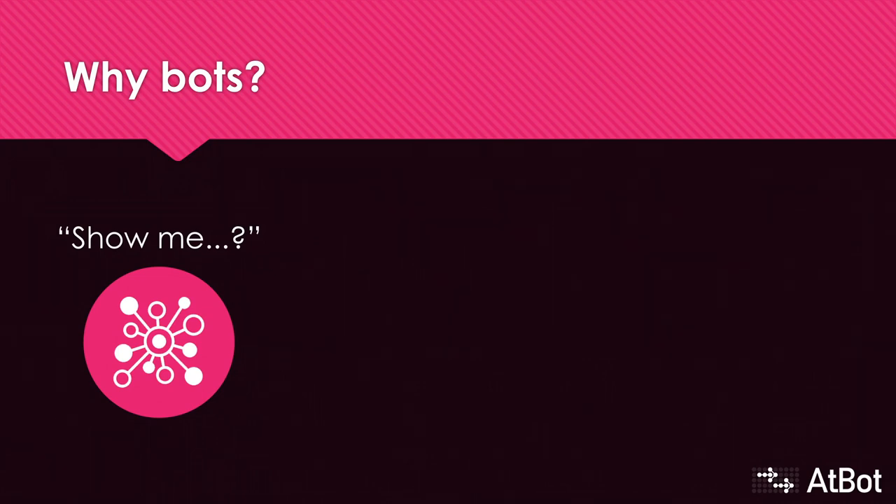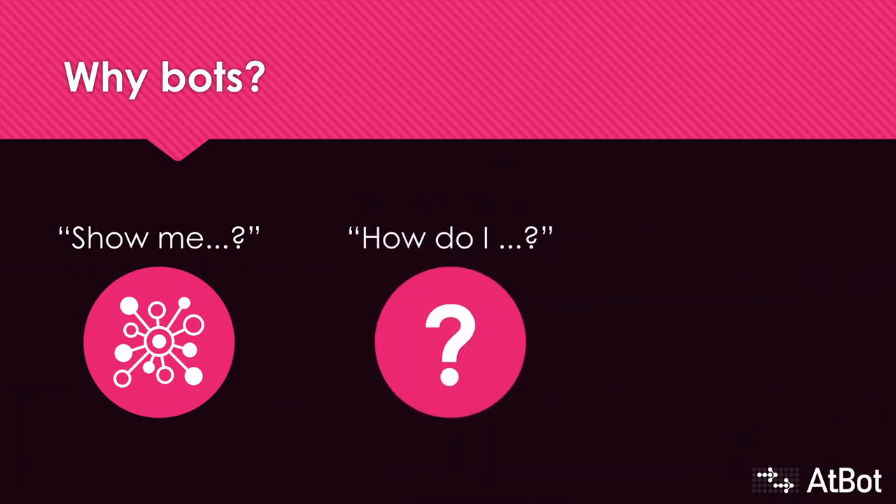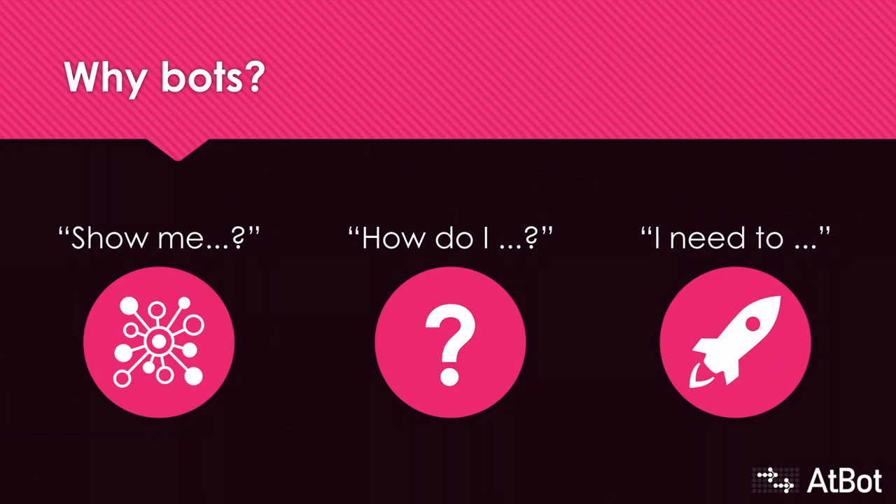A bot gets you access to existing data that you already have, but it gets you there through a natural conversation without having to jump between a dozen different systems. A bot can provide knowledgeable answers to common and even not-so-common questions, saving a lot of time for people who usually receive those questions. It's also available 24/7. And a bot can do things — I can tell a bot to schedule a meeting with my manager sometime tomorrow to talk about next year's budget, and the bot can just do it for me.